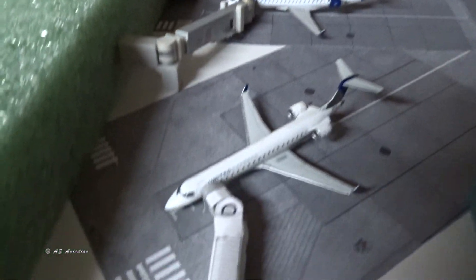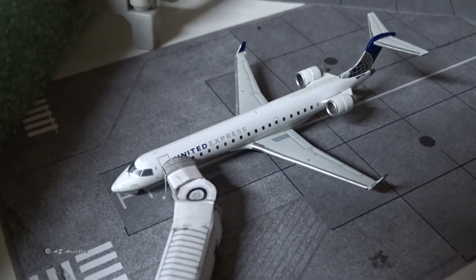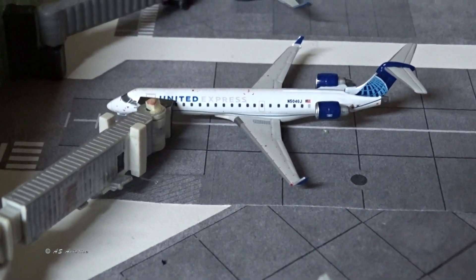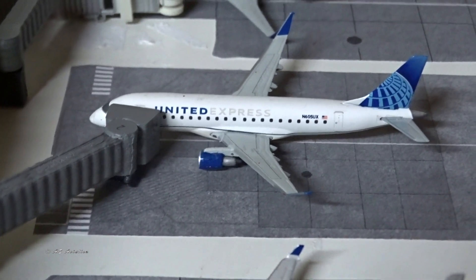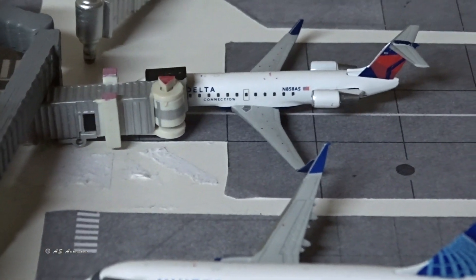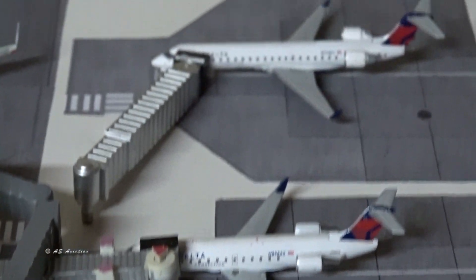Now on to the other airlines: United Express CRJ-700 came in from Washington Dulles and is going back to Washington Dulles. CRJ-550 just came from Newark and is going back out to Newark. Embraer 175 also just came in from Dulles and is going back out there. Delta CRJ-200 — aka the torture chamber — came in from Detroit and is heading back out to Detroit.